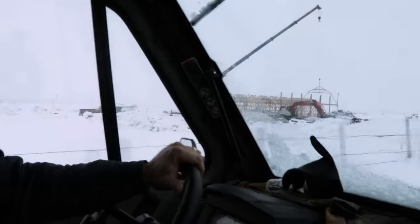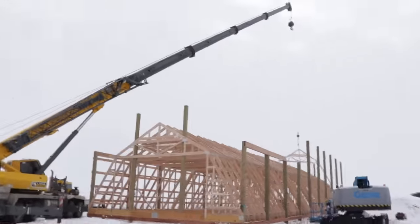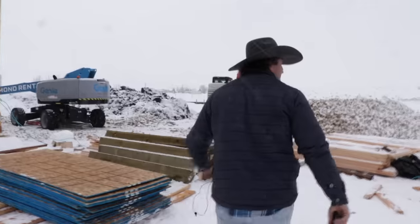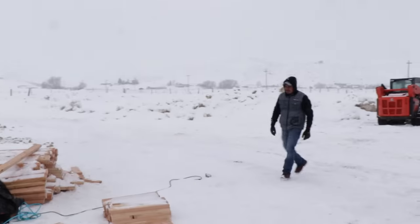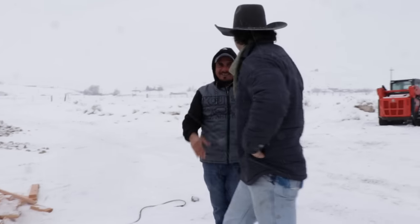Looks like they got a truss in the air right now. Carlos! What's up? How's it going? I'm good. You liking the project? Oh yeah, it's fun - a lot different than what I do, but it's fun. So no problems, everything's going good. We're using the crane to set these trusses.